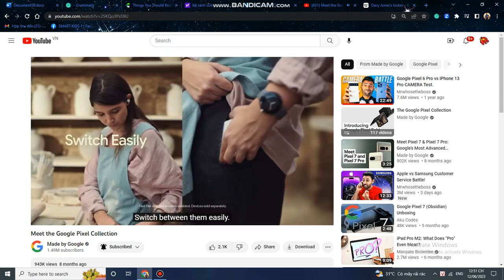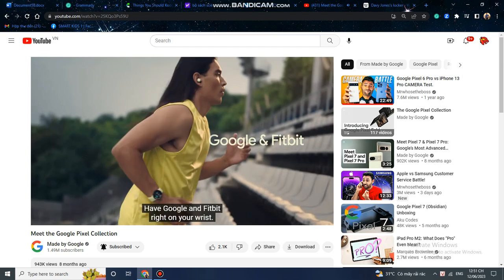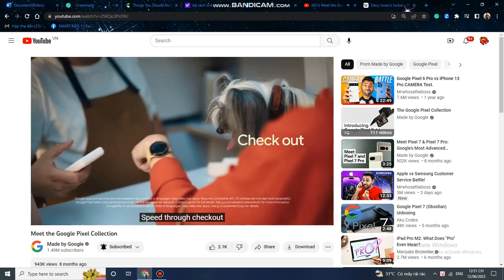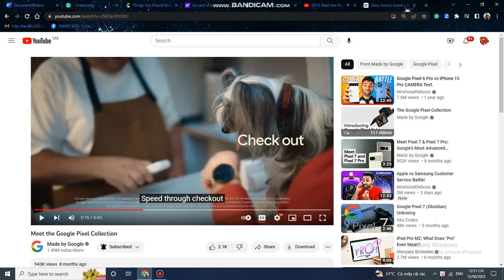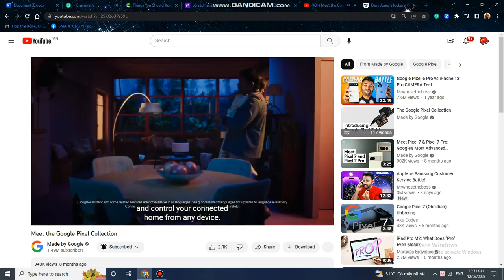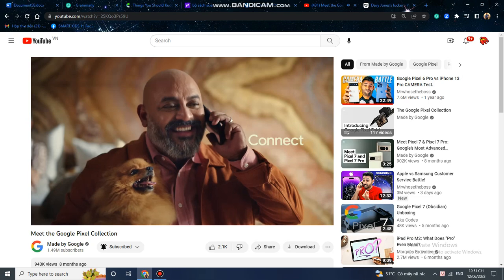Switch between them easily. Have Google and Fitbit right on your wrist. Get turn-by-turn directions, speed through checkout. And control your connected home from any device — hey Google, turn on the mics.